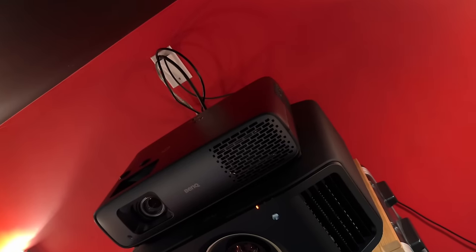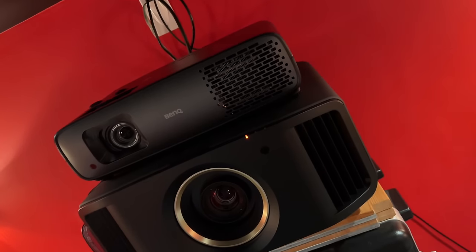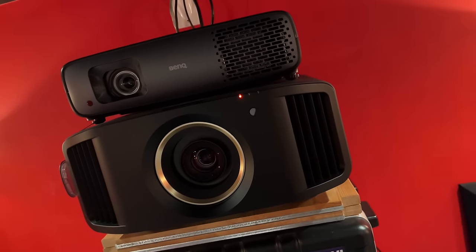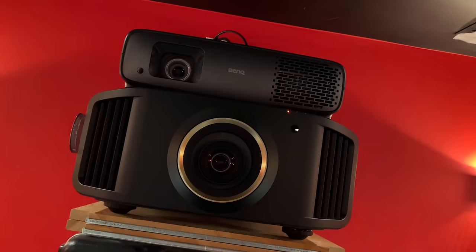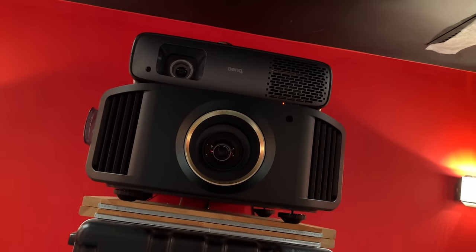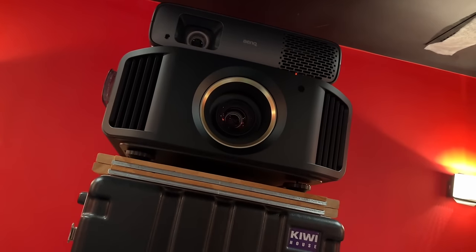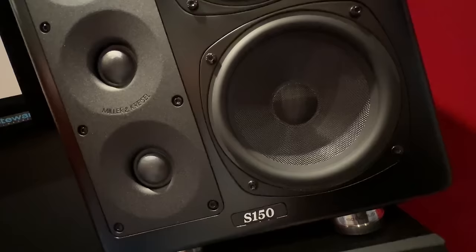For projectors, I still use my JVC RS3100, but I also use the BenQ 4550i, which is especially relegated for the 16x9 area of my screen. Why two projectors? Because both are considered by me to be reference projectors, with the BenQ 4550i being a reference entry-level projector.